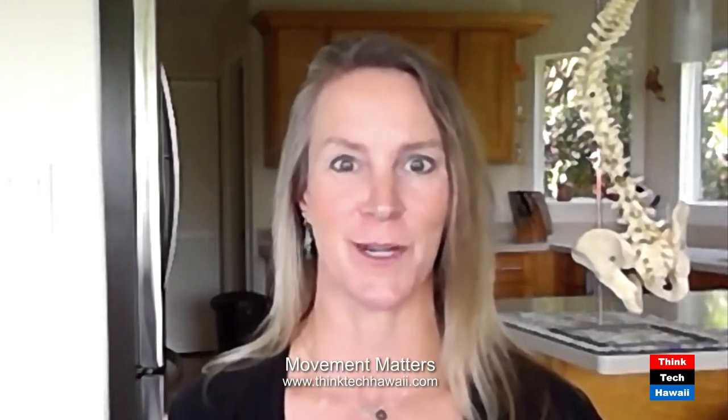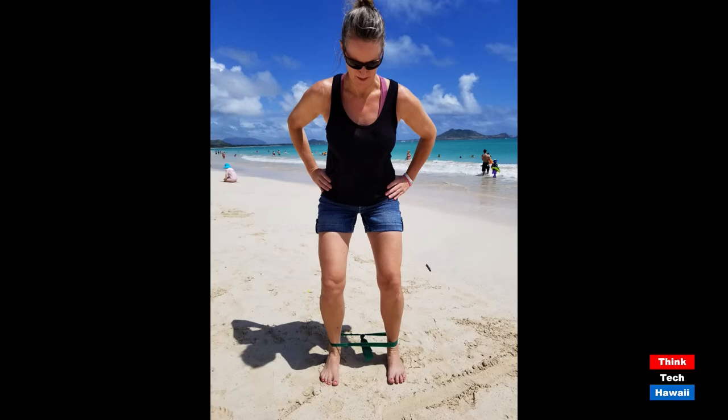Now we're going to put the gluteus medius to work in function. Look at image number six — you'll have a band around your ankles, feet pointing directly in front of you, feet wide. Suck your stomach in, and crab walk — also called sidestepping or monster walks — stepping sideways step by step, never letting your feet come together so you don't slack the band. Take little steps all the way down your hallway to the right, then come back to the left, sucking your stomach in and exercising your gluteus medius in functional standing.